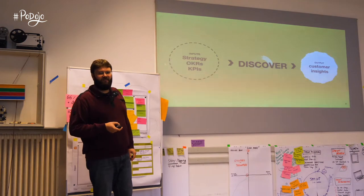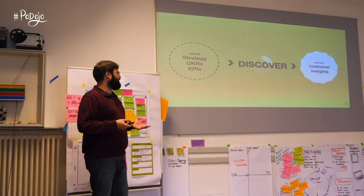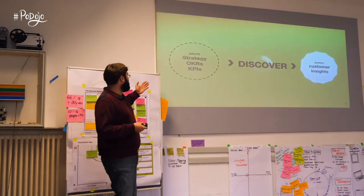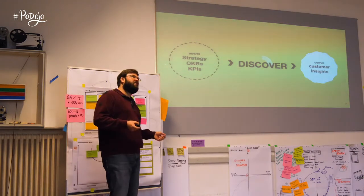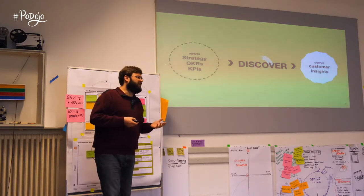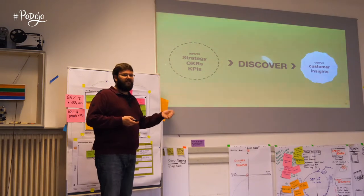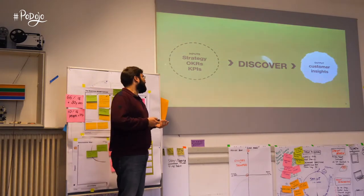So let's zoom in a little bit deeper. Let's assume you start on a green field — that's a risky assumption, I know many products are already live and running and you might start in a different phase — but let's say you start with Discover. Then your inputs, obviously, are the company strategy, OKRs, KPIs, hunches, opinions, experts, market trends, data about customer behavior — all of this goes into Discover, and the team uses this to guide their research. And the output of this are condensed customer insights — basically a list of opportunity areas, problems, pains.